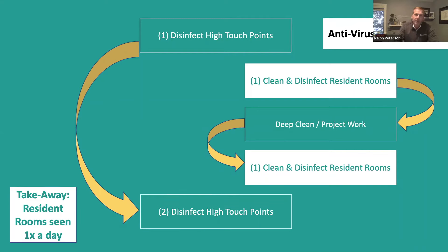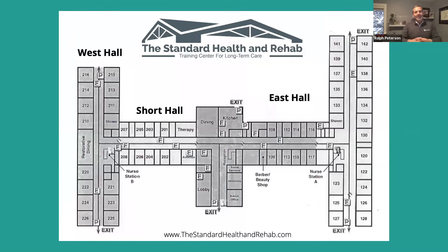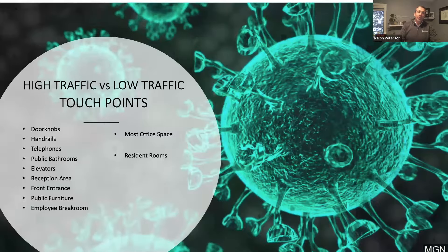The reason for that is because we have to distinguish between high-touch-point areas and low-touch-point areas. This is our facility map at the Standard Health and Rehab — a hundred-bed building, so fifty rooms, all semi-private: West Hall, East Hall, Short Hall which is the rehab area. We went through and identified every room, every area — public bathrooms, nurses station, clean utility, soiled utility, shower rooms, all the offices, conference room, admin office, employee break room, barber shop. We labeled every single room in our facility, then made a list comparing high-touch points versus low-touch points.